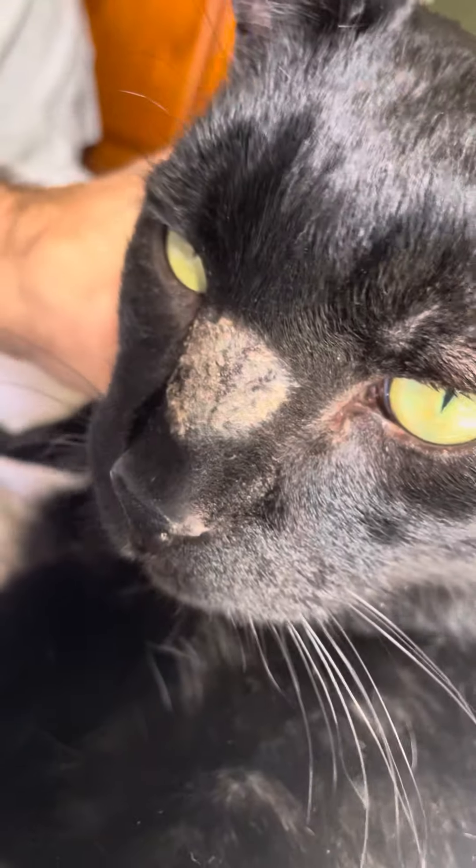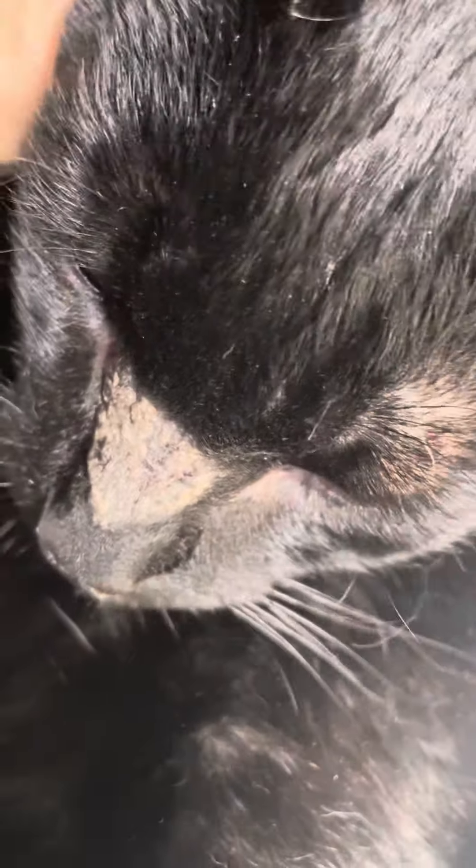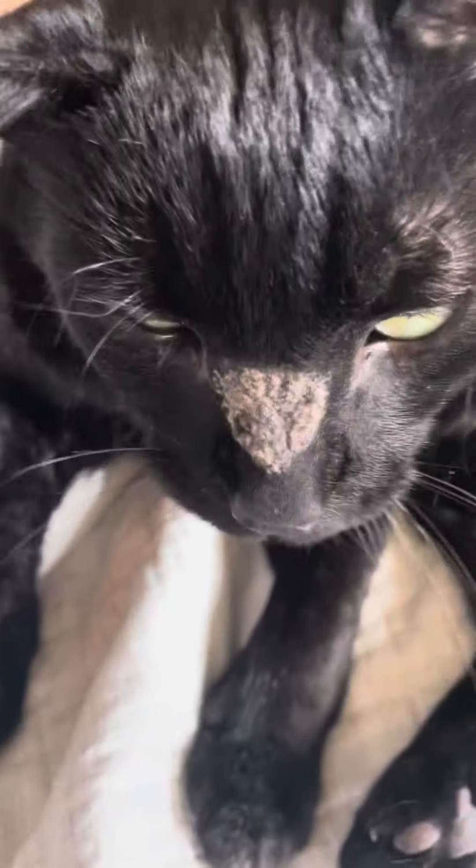Look at it from the side. Most of his hair has been gone, and it's got a crust on it. If anyone knows what this is, I'd love to hear.